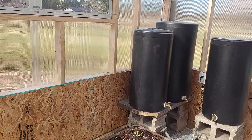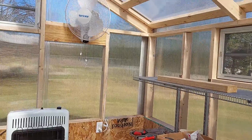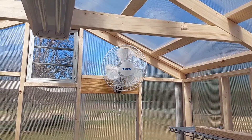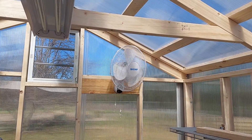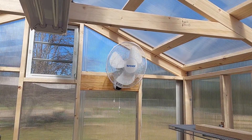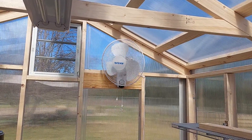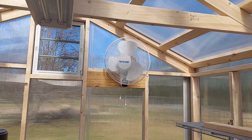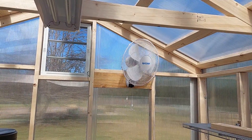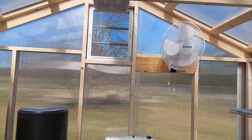All in all I think the greenhouse is doing great. The fan is not as noisy as I thought it would be — it's actually quite easy to listen to. It's called a Hurricane 16-inch fan and I bought it off Amazon, which was the best price I could find. I think this greenhouse is going to be a success.